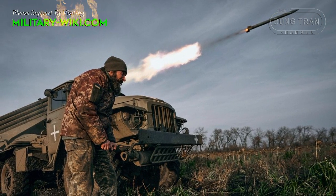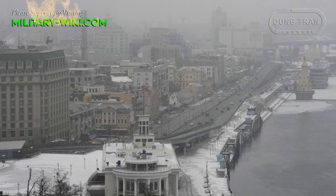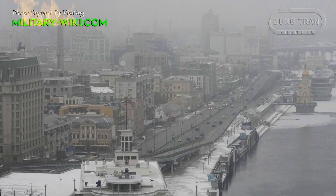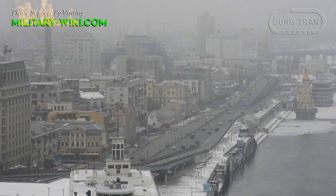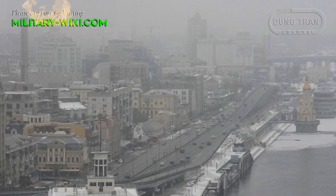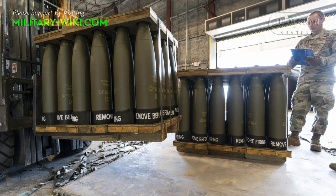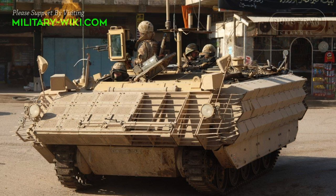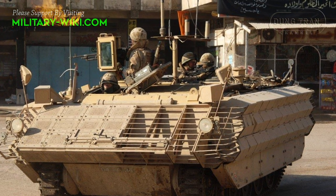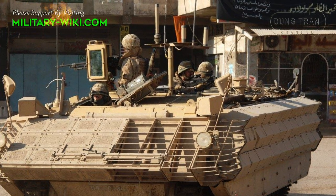The war in Ukraine shows no sign of stopping. Russia continues to carry out a new wave of attacks across Ukraine on January 14, causing a lot of damage to the country's infrastructure. The West continues to pledge military aid packages to Ukraine. Most recently, the FV-430 Bulldog APC could be sent to Ukraine as part of a new UK military aid package.